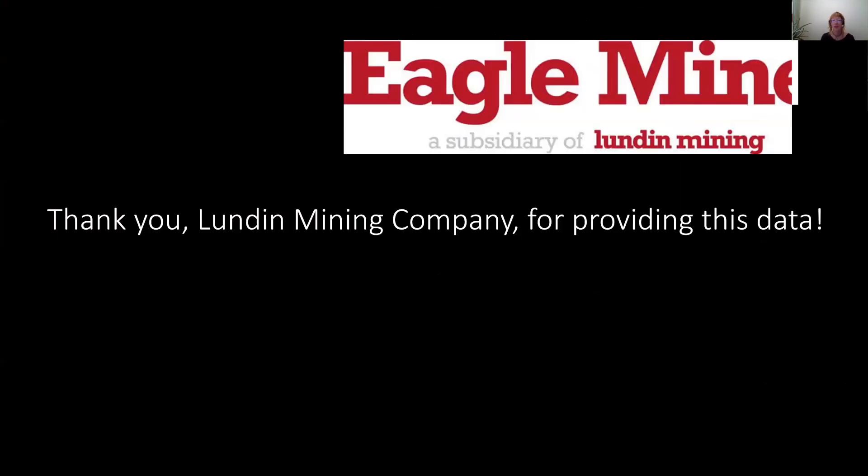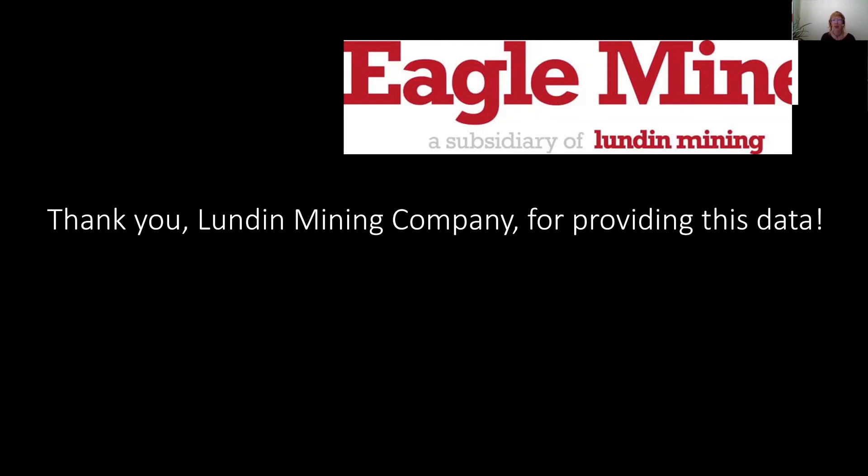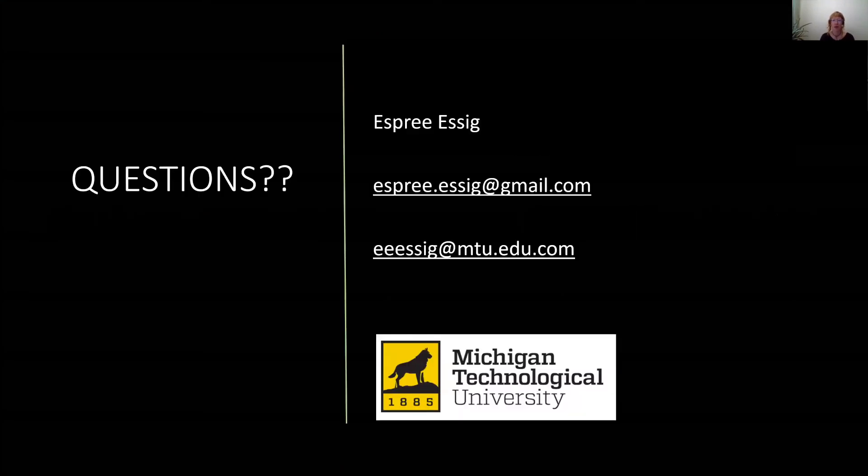A big thank you to Lundy Mining Company for allowing me to still use this data and do this presentation today. If you have any questions, you can ask them today or feel free to reach out to the contacts provided. I'll be starting my PhD at Michigan Tech this fall — thank you.